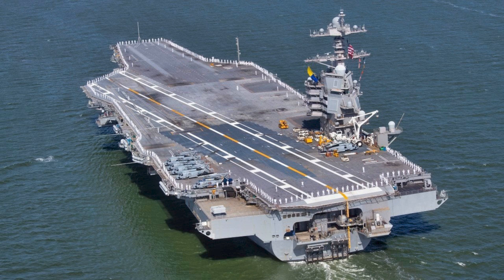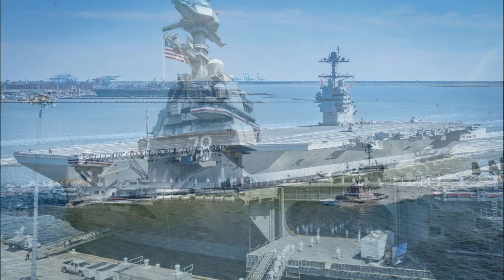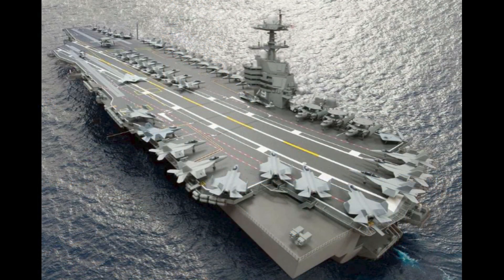The second Ford-class carrier, USS John F. Kennedy, will be commissioned later this year, bringing even more advanced capabilities. Meanwhile, the third ship in the class, the USS Enterprise, is already under construction, ensuring that America remains ahead of its adversaries well into the next century.